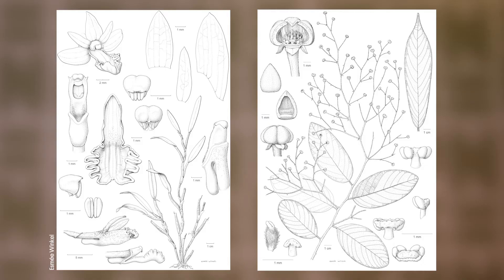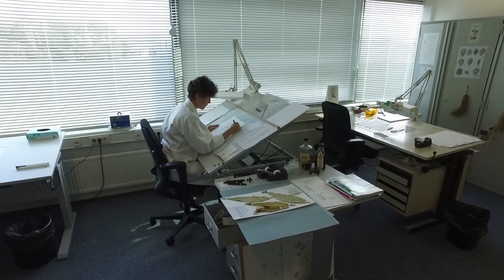How does a typical day look like? Here at Naturalis we're with four of us. I most of the time work on botanical illustrations, while my colleagues work on the zoological illustrations — from insects to sharks.